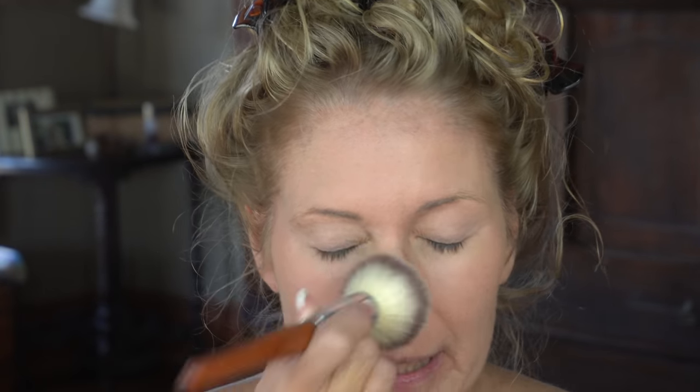This is the Wet n' Wild Photofocus Translucent Powder. It's slightly yellow. A little bit of this goes a long way, so I'm just using a small amount. The powder looks fine, but I liked the foundation a little bit better without it. I have to be careful not to put too much powder on because it can make it cakey on my skin.